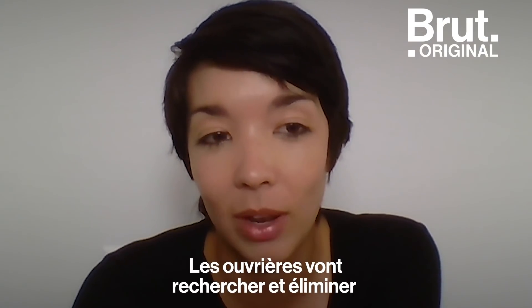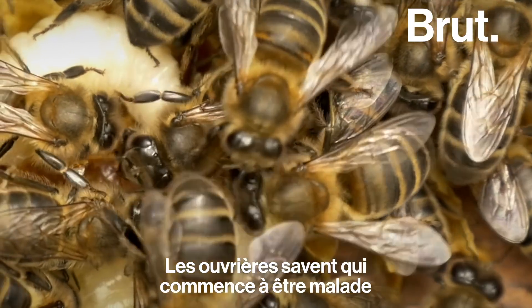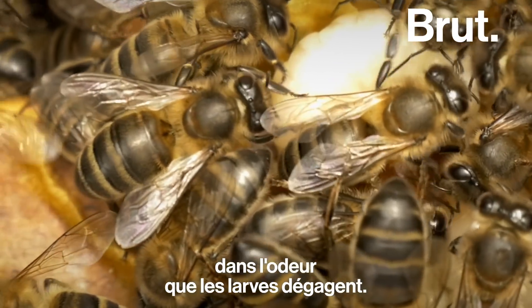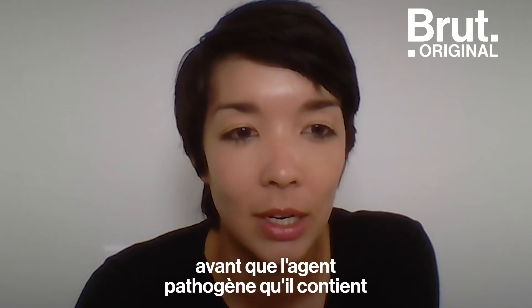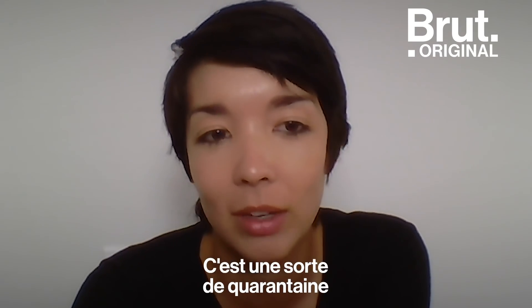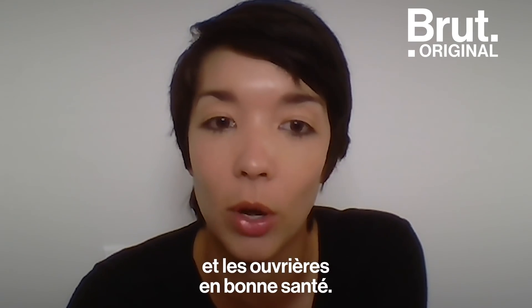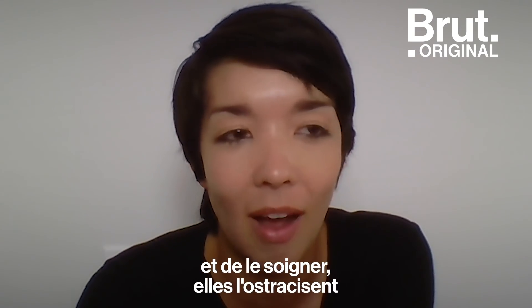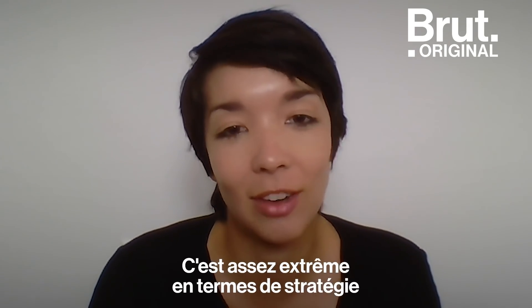Workers will actually seek out and remove diseased larvae and pupae from the hive, and we call this hygienic behavior. Hygienic workers know who's starting to get sick because they smell differently — workers can detect the initial stages of disease by sensing a change in the odorants the larva is giving off. By quickly detecting and removing diseased brood before the pathogen becomes infectious, they can reduce disease transmission inside the colony. It's kind of like quarantine or social distancing in the sense that the goal is to limit contact between diseased brood and healthy workers. But instead of caring for the sick brood, they essentially ostracize them and leave them outside the hive to die. It's pretty extreme in terms of a disease-fighting strategy.